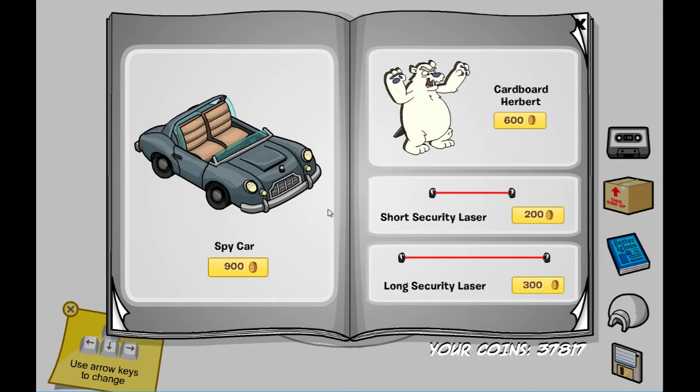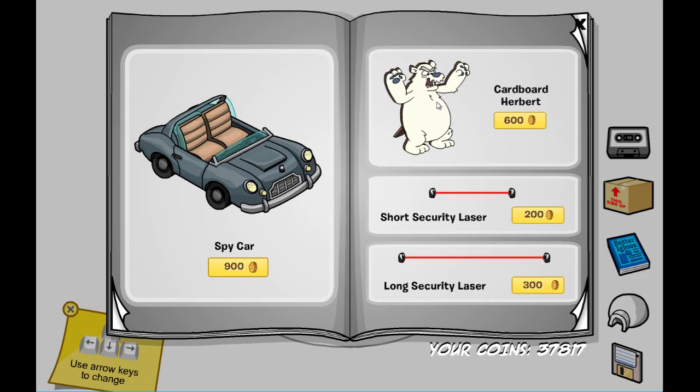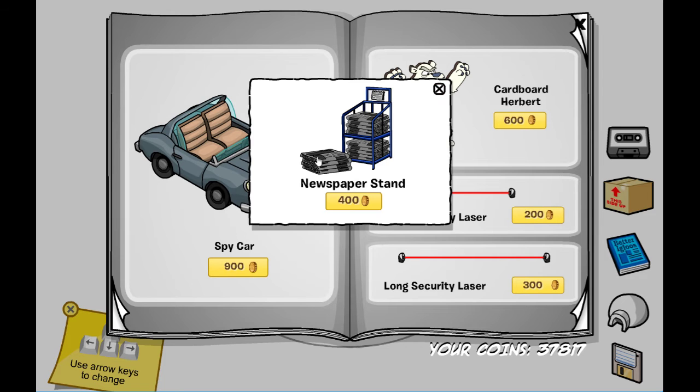For the secrets on this page, one is right here on this car light, which gets you the telephone box. The other is on Herbert's eye, and you can get the newspaper stands.